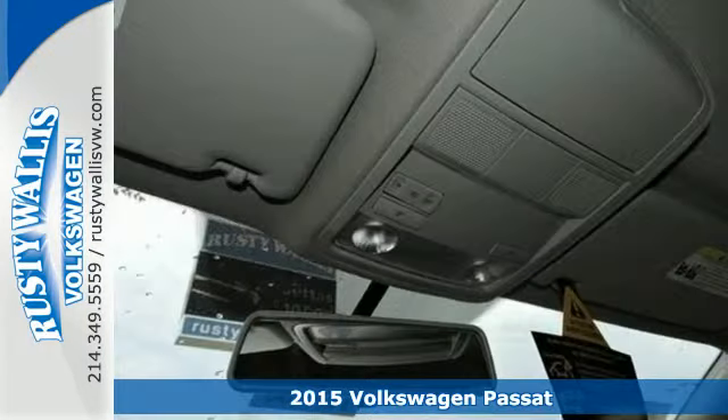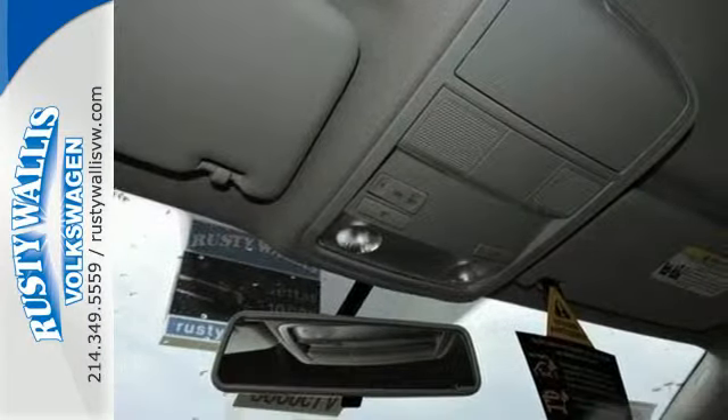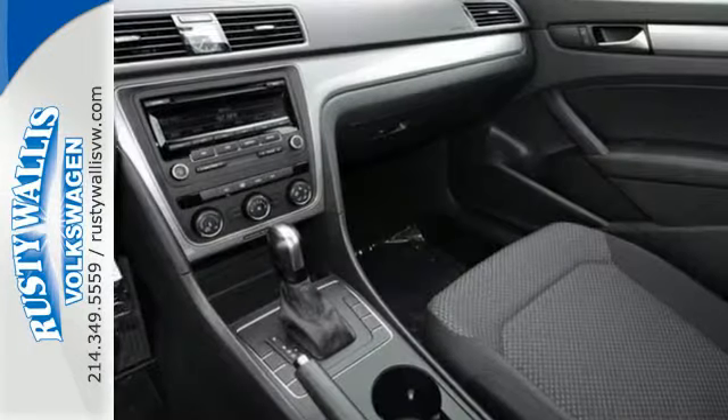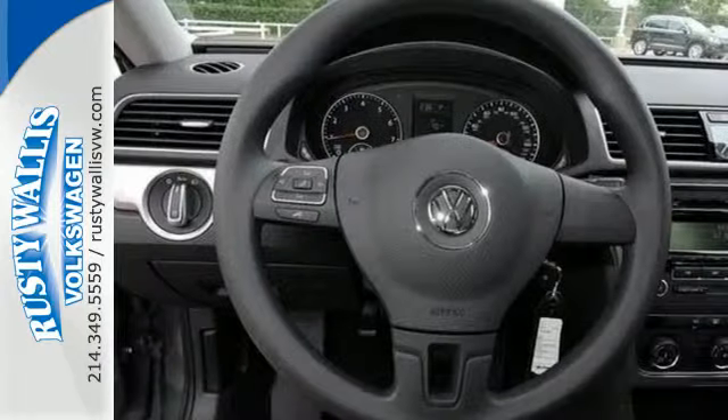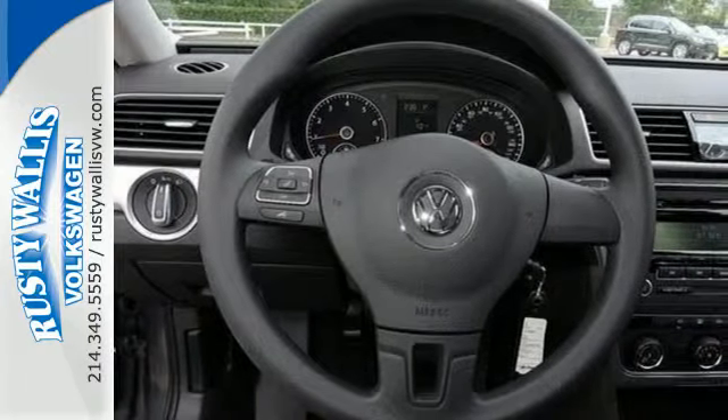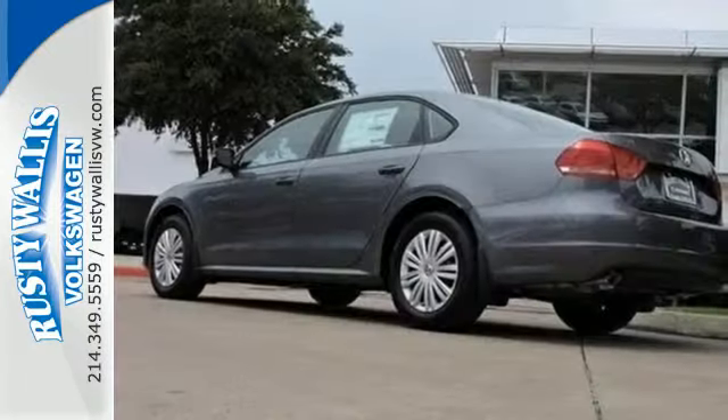The Passat has been lauded for its safety, and it's easy to see why. It includes an intelligent crash response system, a tire pressure monitor, stability and traction control, and side curtain protection with front and rear head airbags.